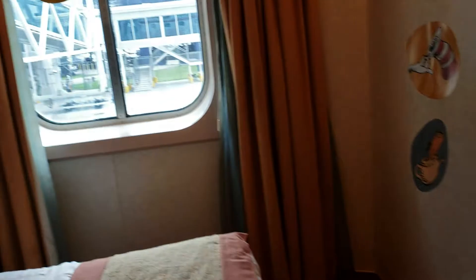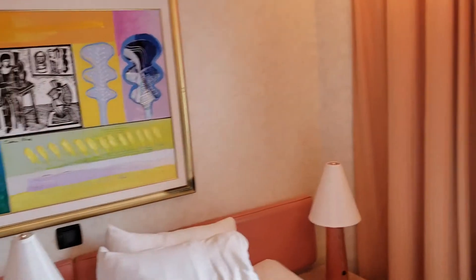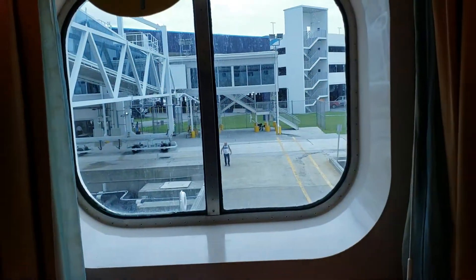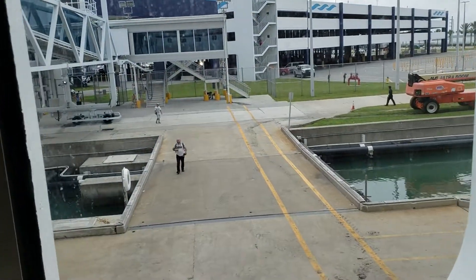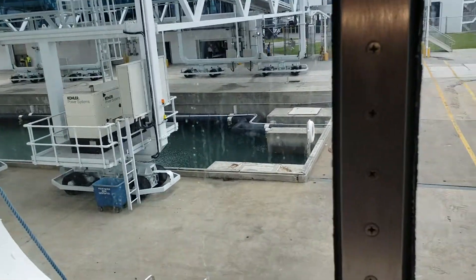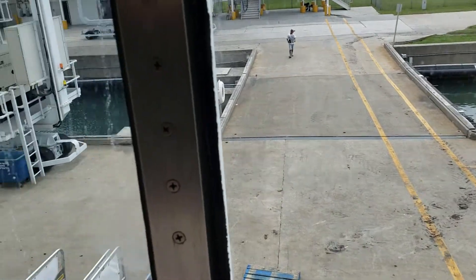We have our window over here and I was expecting a small little window, but it is very, really very big. We're still in port and getting ready to take off in a few minutes. I just wanted to show you what's going on here — there's some guy down there getting ready to take off.